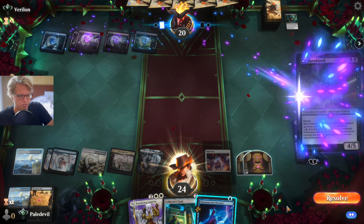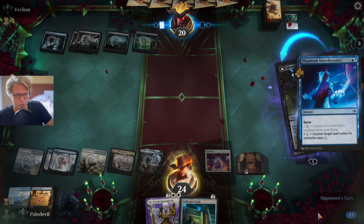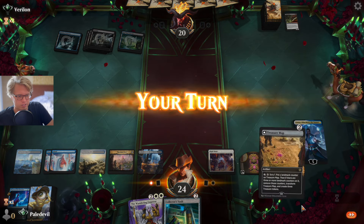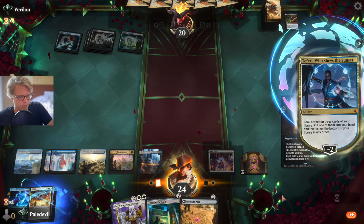This requires thinking — take that elsewhere, you ain't welcome here. Untapping with a planeswalker is really good for us, and we found the Jewel — good.